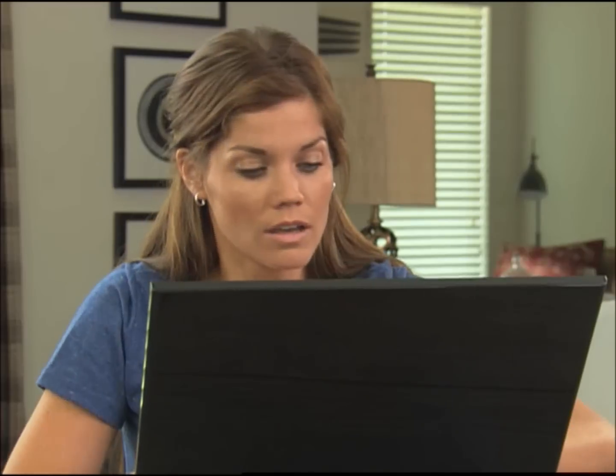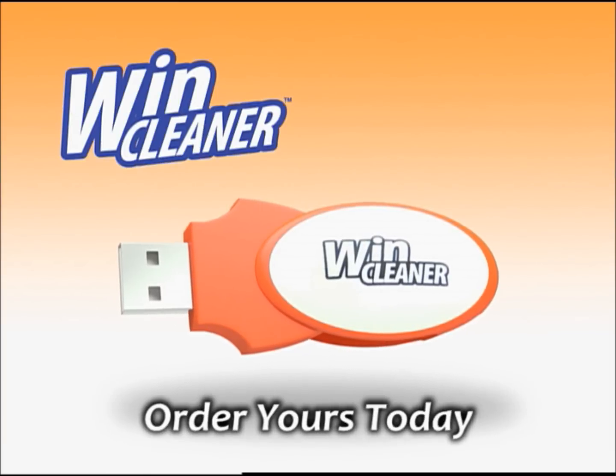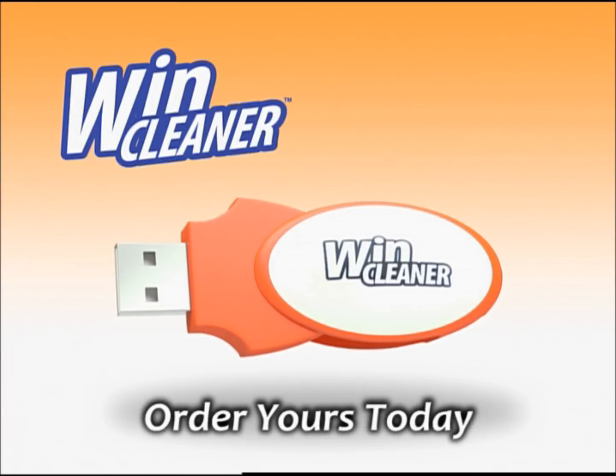Does your computer run slow or just freeze and crash? Does it take forever to start up? Still waiting. You need the amazing WinCleaner, the easiest way to get all that hidden junk off your computer.